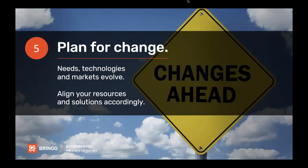Plan for change. When you're adopting an enterprise platform, your needs are going to evolve — the economics are going to evolve, the technologies will evolve. Make sure you're ready to continue investing. You want a platform that's going to help you evolve and innovate over time.